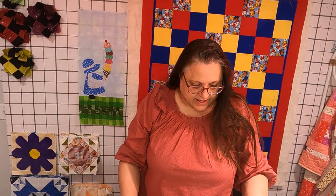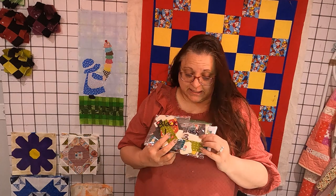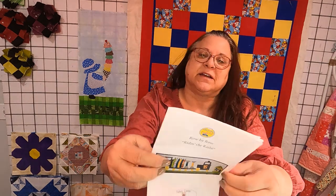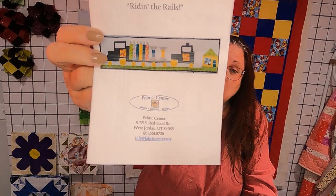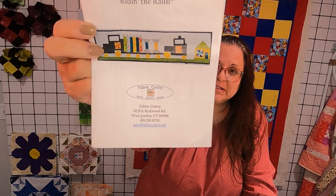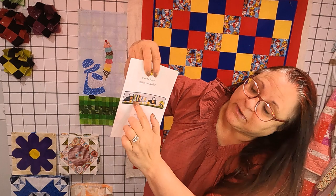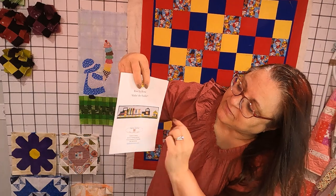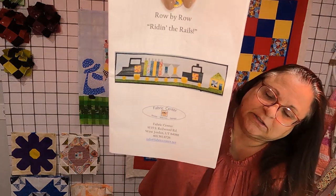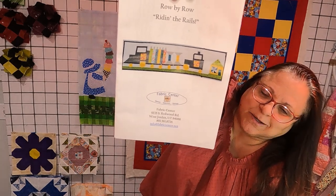In addition to that, I have another one from the same quilt store — just a different year. There's actually a lot to it. It's making this. There are five sections: you've got the engine, the fabric bolts, the spools of thread, the caboose, and then this little house. There are also three little pinwheel blocks in there, as well as the spools of thread and the bolts of fabric. Really cute.